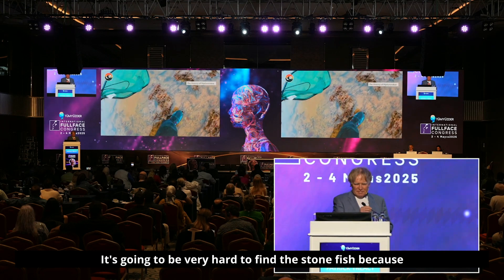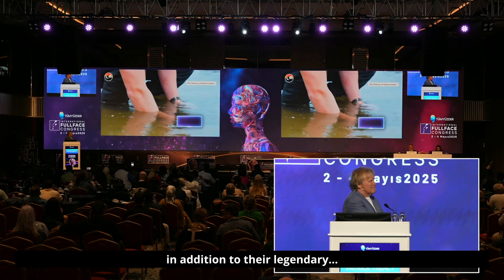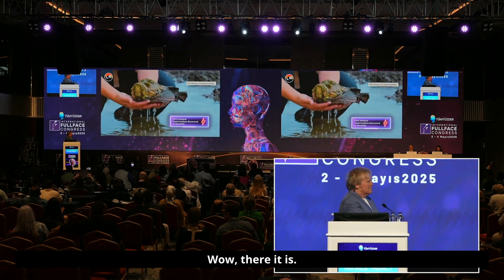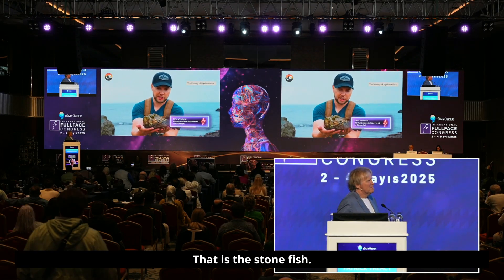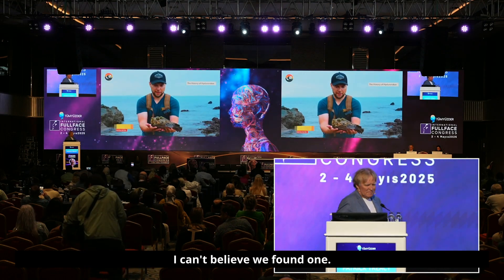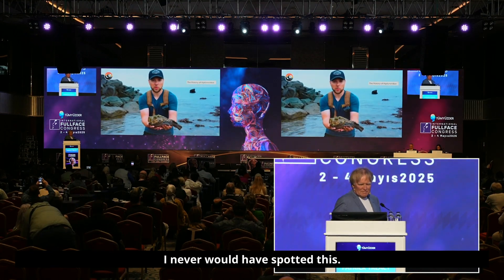It's going to be very hard to find the stonefish because of their legendary camouflage... Wow. There it is. That is the stonefish. Look at that tidepool monster. I can't believe we found one. It looks like a living rock. I never would have spotted this.